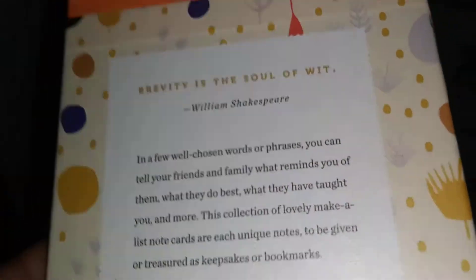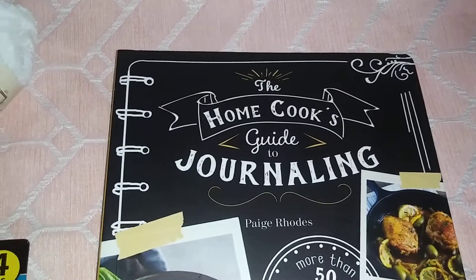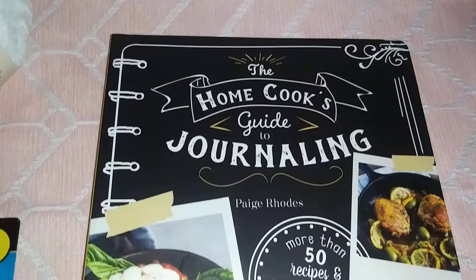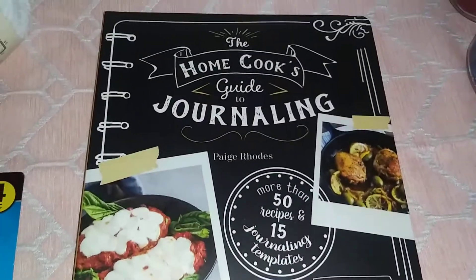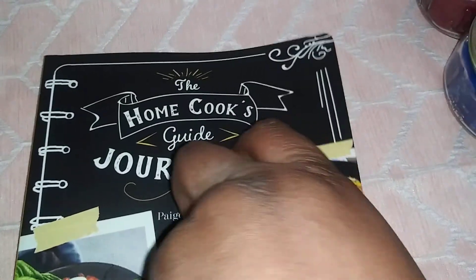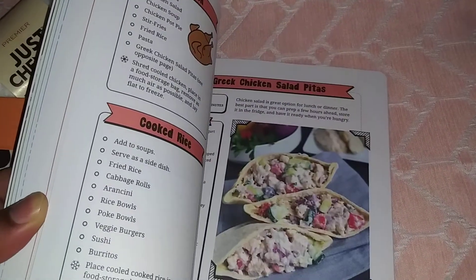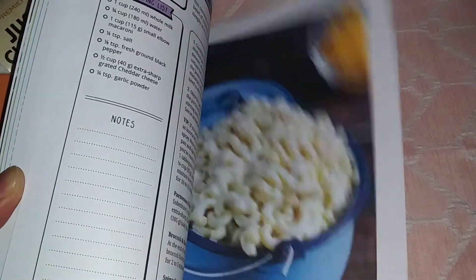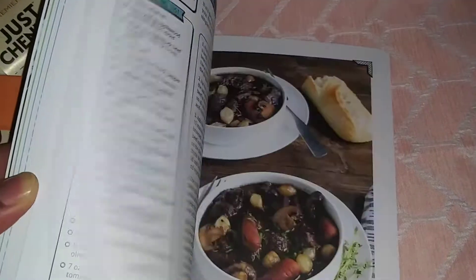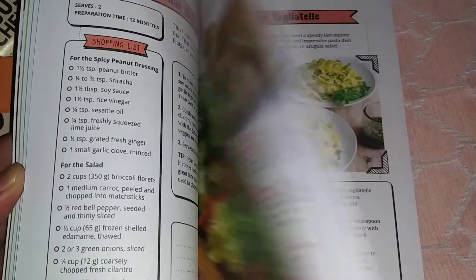This one I especially love — it says 'The Home Cooking Guide to Journaling.' I wanted to get this because I thought it was pretty cute too. It has recipes and you basically journal inside. It gives you recipes and then stuff that you can journal. I got a lot of books from Dollar Tree — I think it's really good.